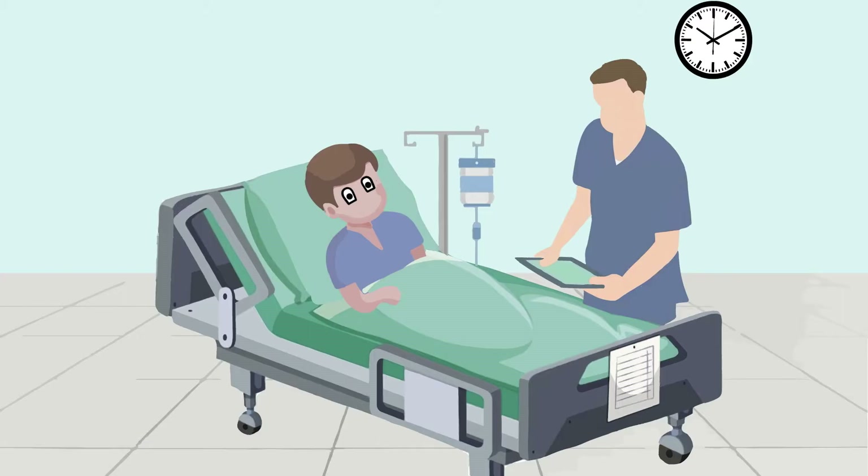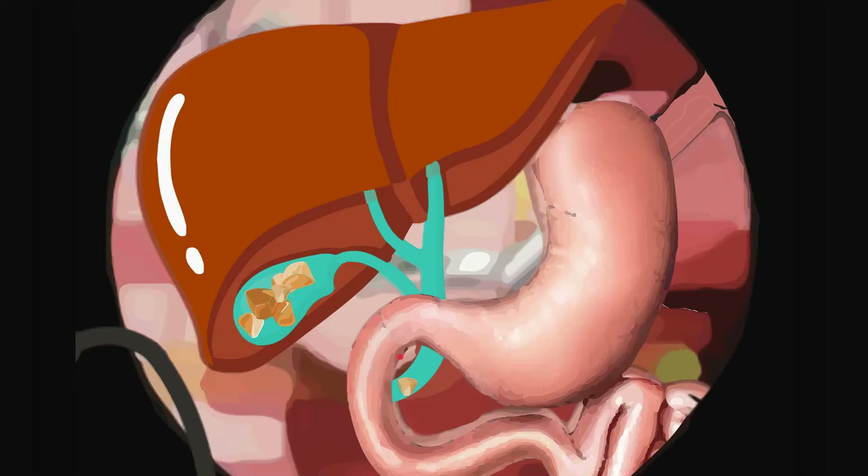Some patients who are waiting for gallbladder surgery will experience problems with these stones. This may include pain, jaundice, yellowing of the skin, and inflammation of the pancreas. If this happens, the bile duct stones may need to be removed before the gallbladder surgery.